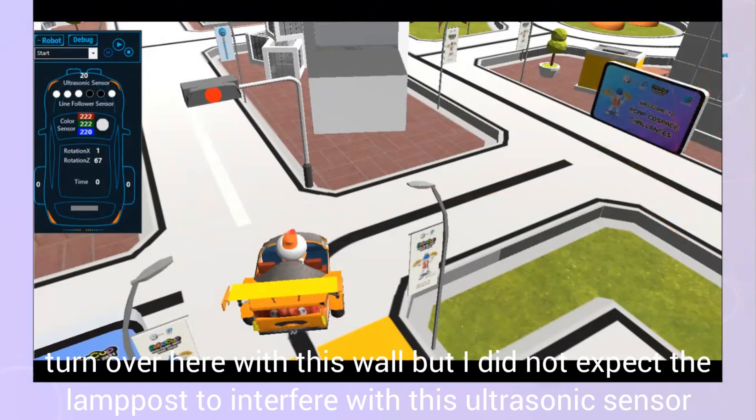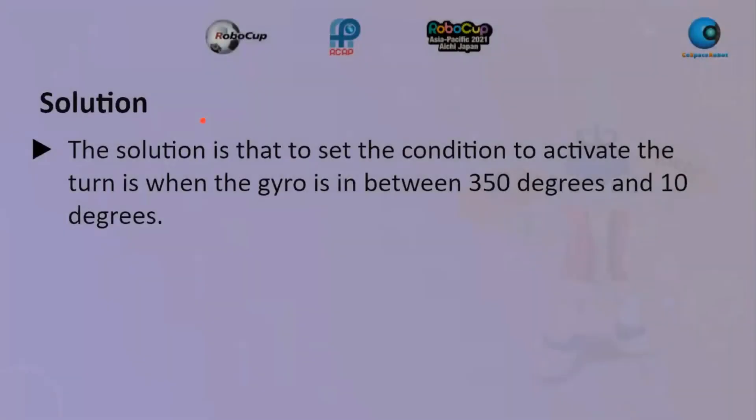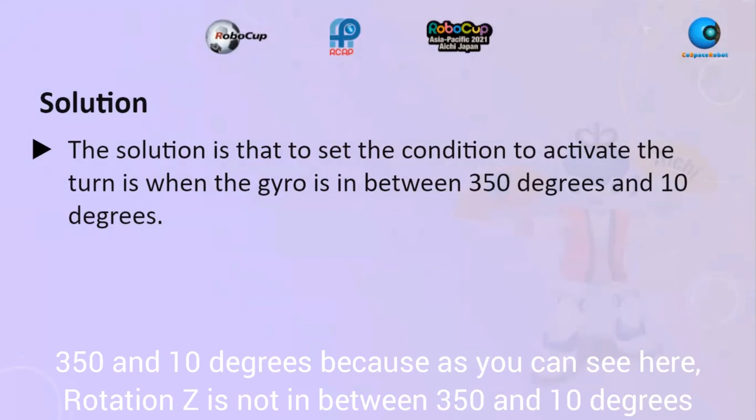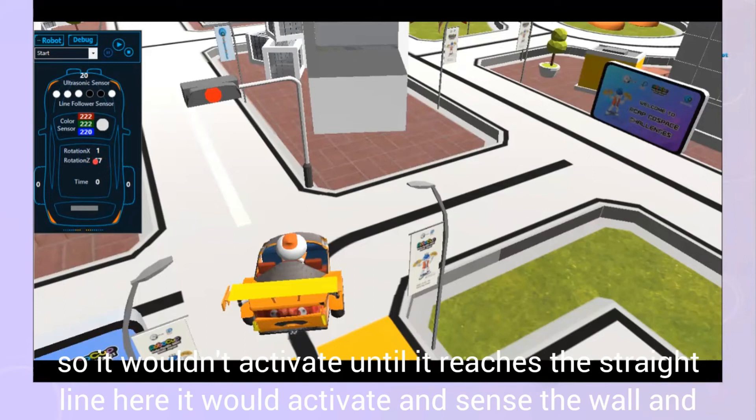I wanted to use that wall to trigger the turn, but I didn't expect the lamp post to interfere with the ultrasonic sensor — as you can see, the ultrasonic reading was 20 near the post. The solution was to add a condition activating the turn only when the gyro rotation Z is between 250 and 10 degrees, so it wouldn't trigger early and would only sense the wall and turn right when reaching that straight section.